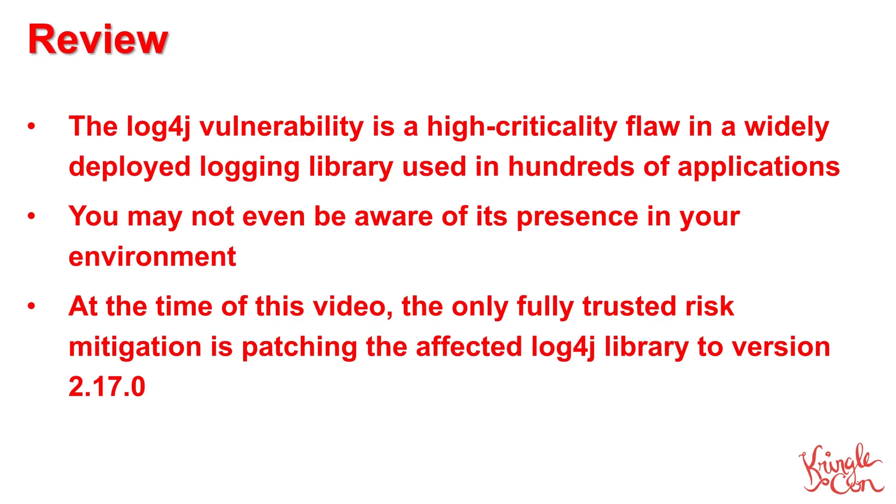Let's take a quick moment to review the information that we've covered in this presentation. The LogForge vulnerability is a high-criticality flaw in a widely deployed logging library. Many organizations aren't even aware that they're running code that uses the Log4J logging library. Our best recommendation at this time is to pass on the various manual mitigations being discussed on the internet and to patch your systems with the 2.17.0 version of the library.